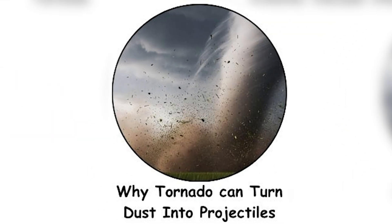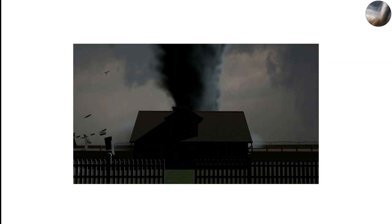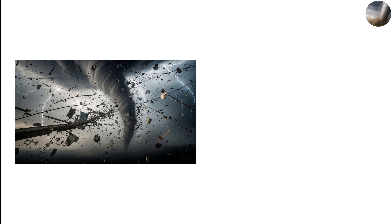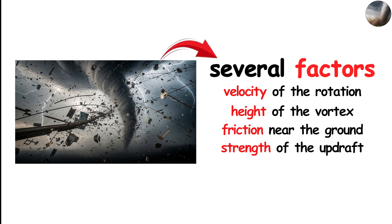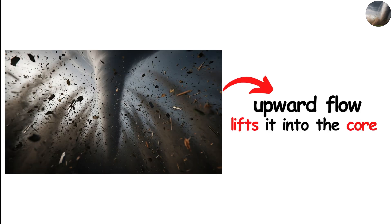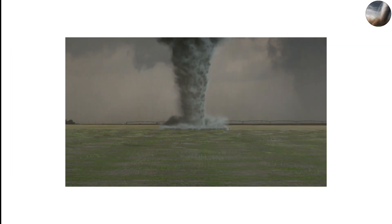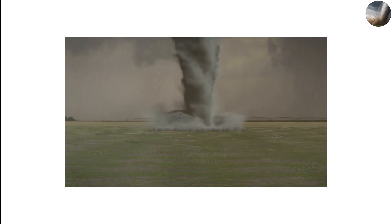Why a tornado can turn dust into deadly projectiles. One of the most dramatic features inside a tornado is its debris field — everything the tornado touches becomes part of this swirling environment: dirt, grass, metal, wood, animals, vehicles, and sometimes even small buildings. The way debris moves depends on the velocity of rotation, the height of the vortex, friction near the ground, and the strength of the updraft. Near the surface, debris tends to move horizontally, dragged along by the spinning lower part of the tornado. As it moves closer to the center, the upward flow lifts it into the core — this is why tornadoes often leave behind spiraled or twisted patterns on the ground. The debris follows the rotation, gaining speed as it approaches the center.